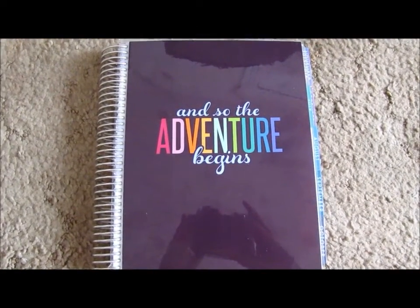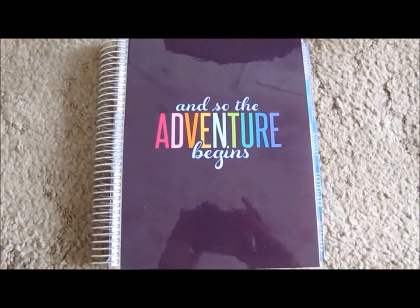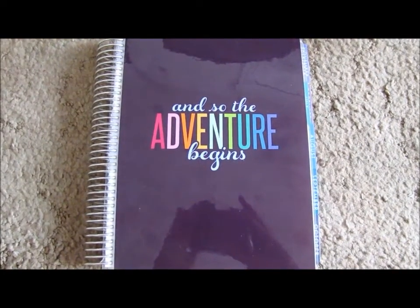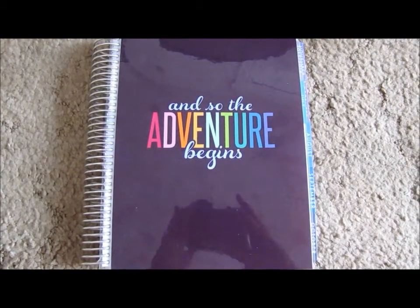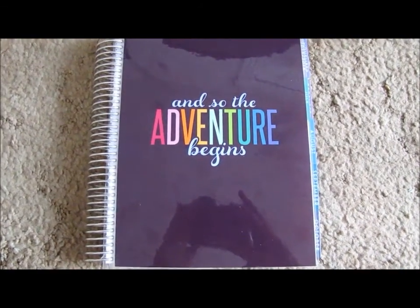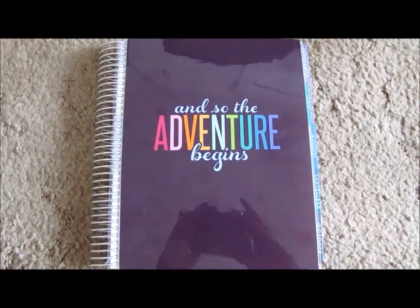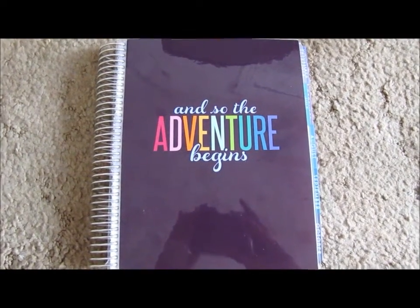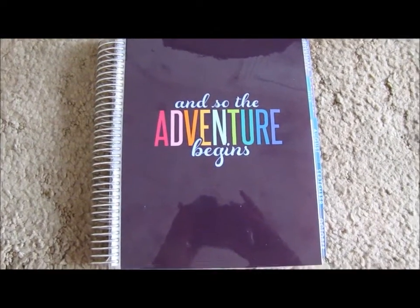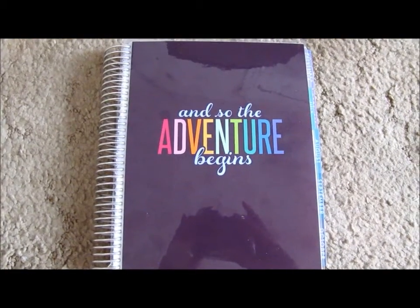Don't get me wrong, I love the Erin Condren products. However, I do not love the customer service. I do not love the runaround that you get when dealing with customer service and the company in general. I figured I would educate people on how my experience was this launch before you make a decision to buy. Just know, disclaimer, that you are putting yourself at risk of having to deal with the runaround if you order from them around launch time.